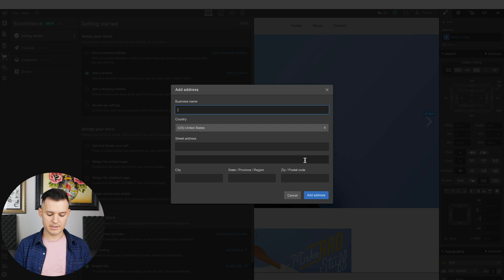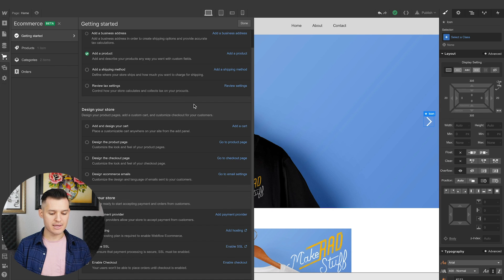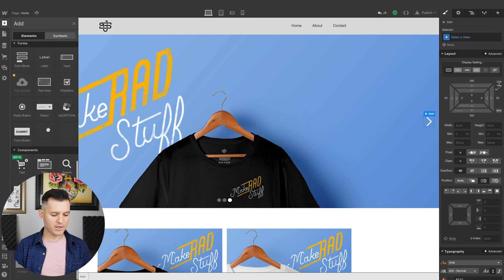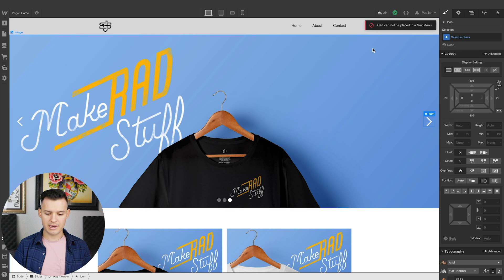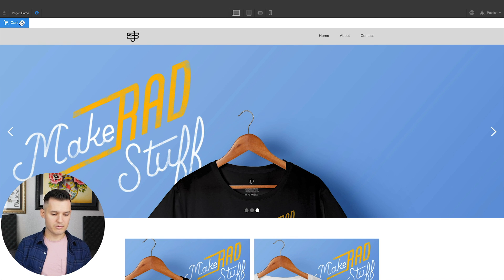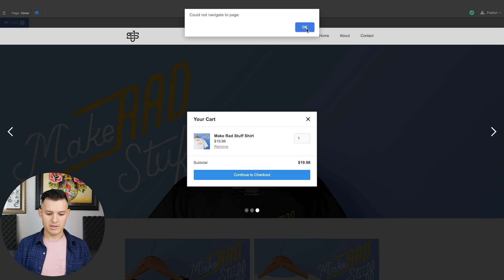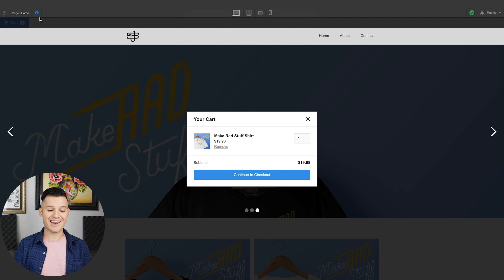You'd put your business name and address in — all that kind of stuff — then set up a shipping method and tax settings. Then we need to add and design a cart. We did get a cart element, so we could just drag this into the nav. It can only be placed in the nav menu. Let's drag it above the nav bar and see what happens — we have a cart there. When we preview, it's messy, but we have a cart experience right away. That's nice. If I continue to checkout — it could not navigate because we haven't set up the checkout.